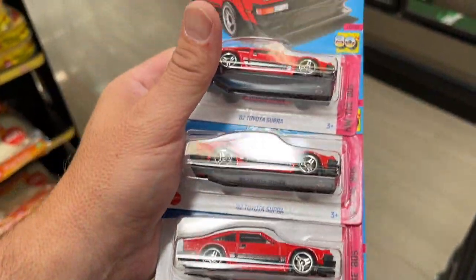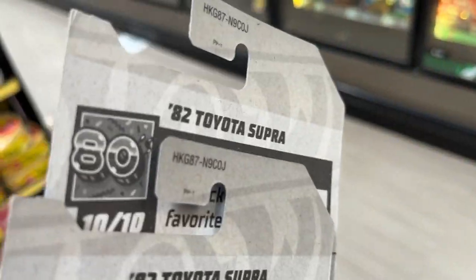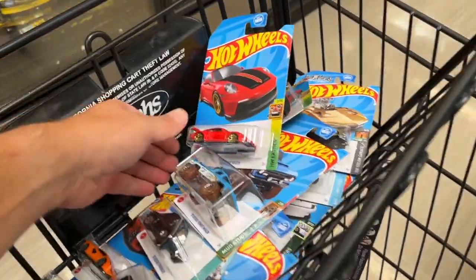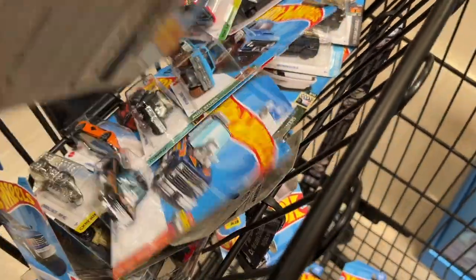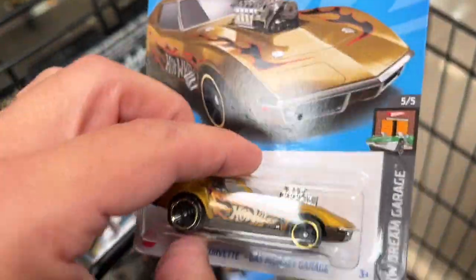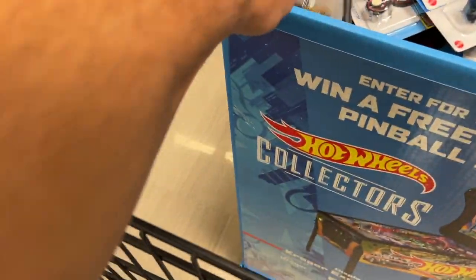We went through the entire case and yeah, four main lines, all J case, but no supers in this one. I restacked everything in here pretty. We did find some nice cars though — found another one of the Porsches, some of the Hot Wheels drift cars, another mainline that was not a super from the G case unfortunately, but that's okay, we'll put that one back.